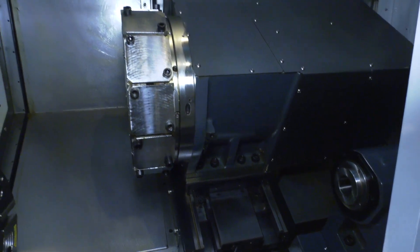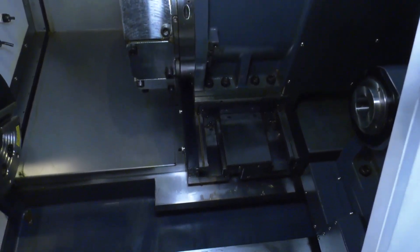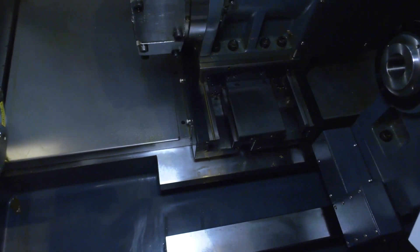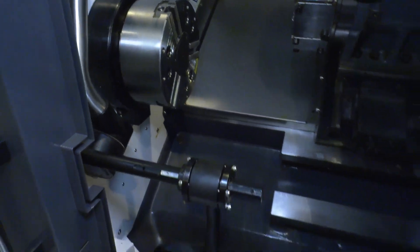The turret comes with driven tools and is a 12-station turret, which enables you to do milling as well as turning on this machine. As with all Victor machines, it's a box guideway construction — it's a heavy duty turning center. If you're after a machine that's going to last you a long time, a Victor machine is a very solid choice.